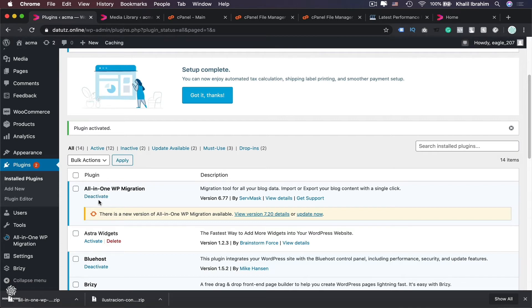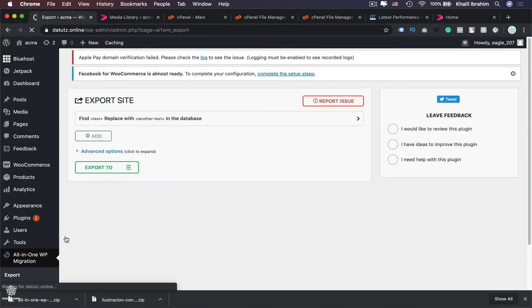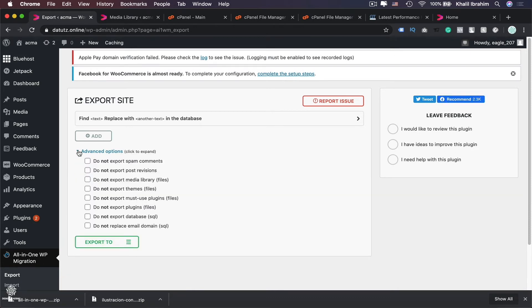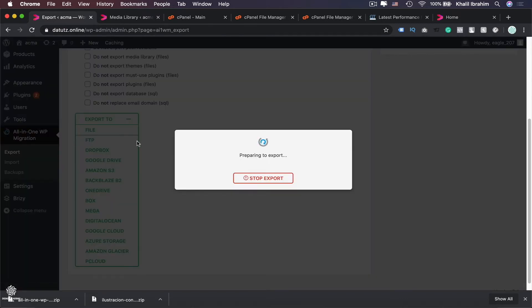To backup your website, on the left side find All-in-One WP Migration, then select Export. Here you'll find some advanced options to exclude certain items from your export. Under Export To, you can export to different destinations like Google Drive — but for now let's go with File, which will download a backup file to your computer.